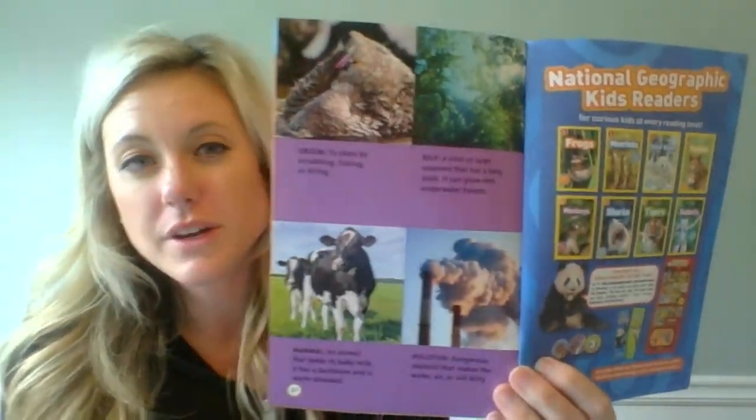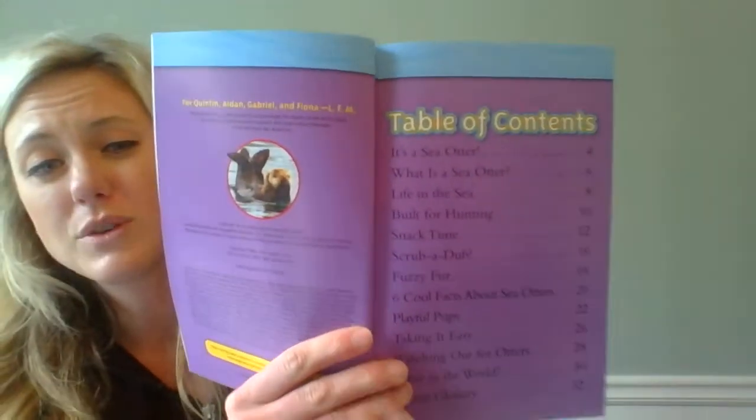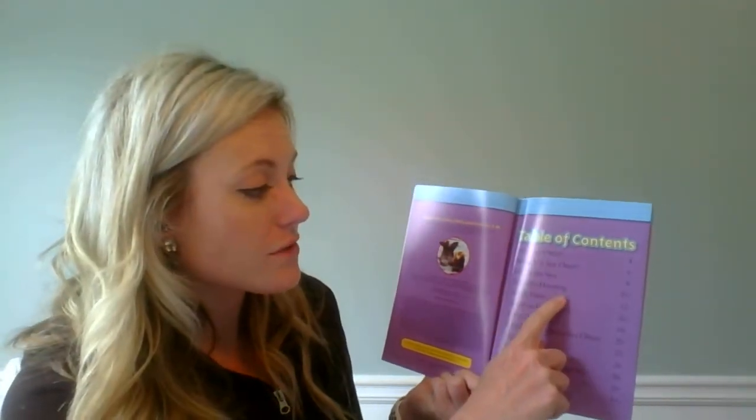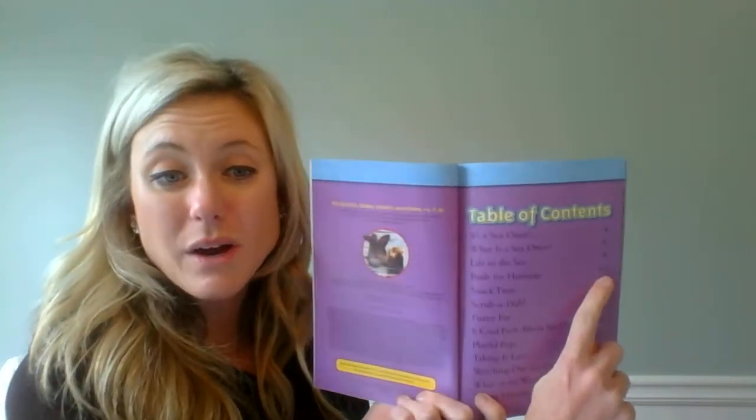Now that I've looked at my glossary and read those words, I can go and start reading the text. This book is called Sea Otters. Remember, nonfiction books typically have a table of contents. So for example, if I want to learn about how they hunt, I could go to the section called Built for Hunting on page 10, and that's where I would learn about it.